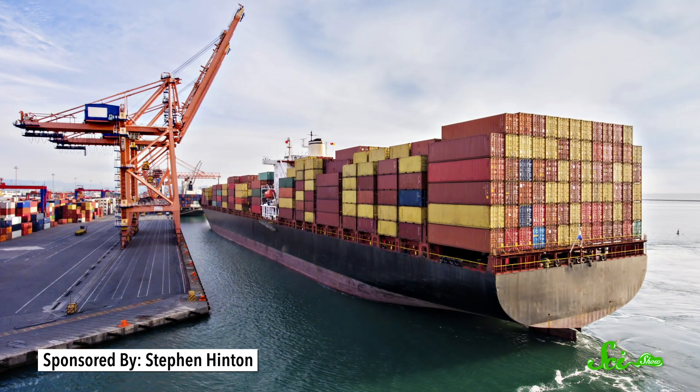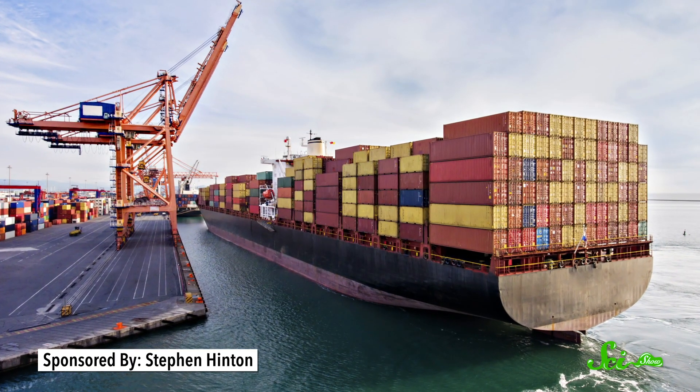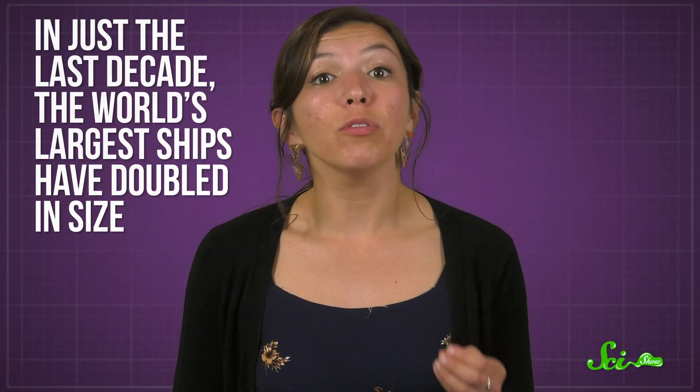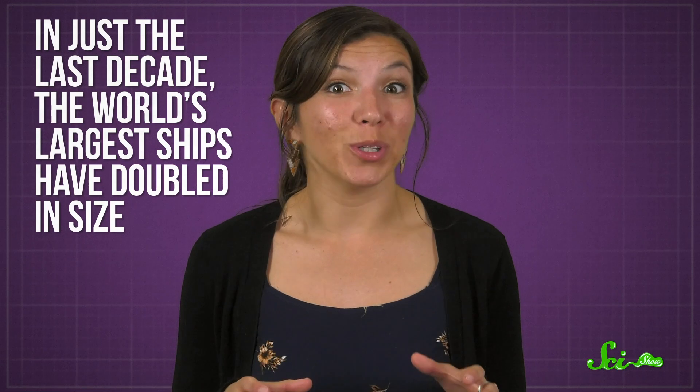Thanks to the huge growth in the demand for stuff, the size of container ships has grown radically since they were first introduced in the 1950s. In just the last decade, the world's largest ships have doubled in size, so to get them into ports, engineers have had to keep dredging deeper and wider channels.